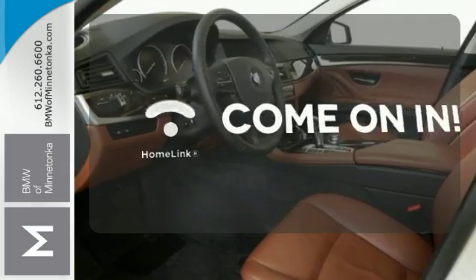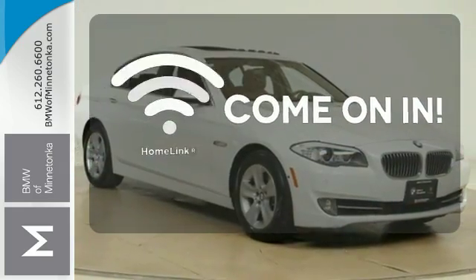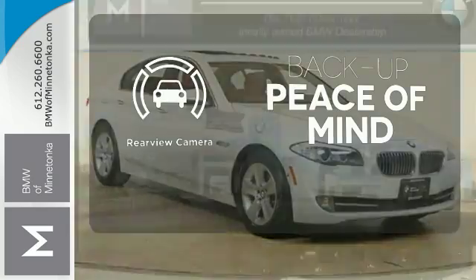Doors open and your path is well lit with Homelink. Hindsight is 20-20 with a backup camera.